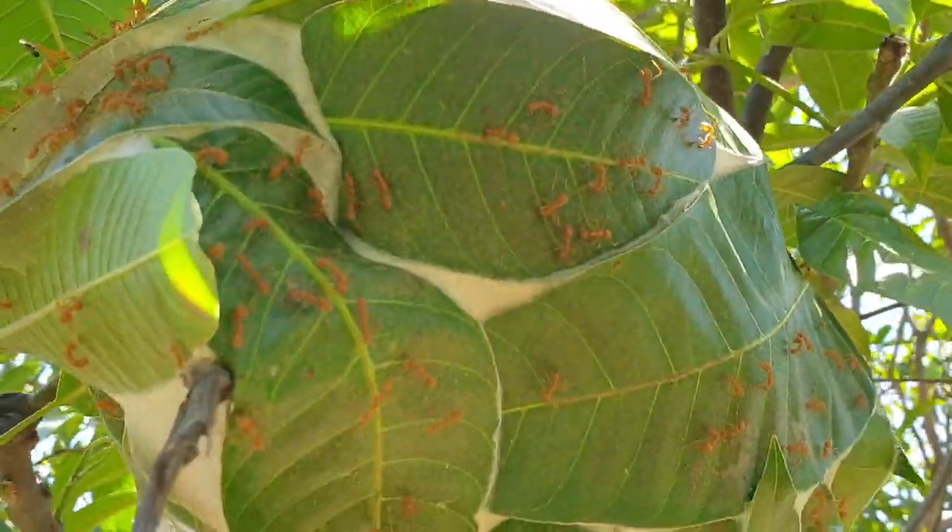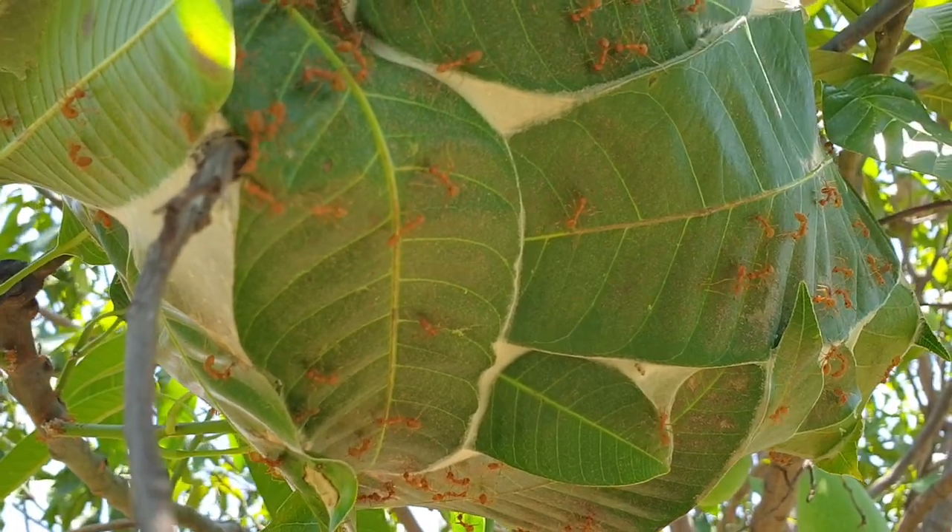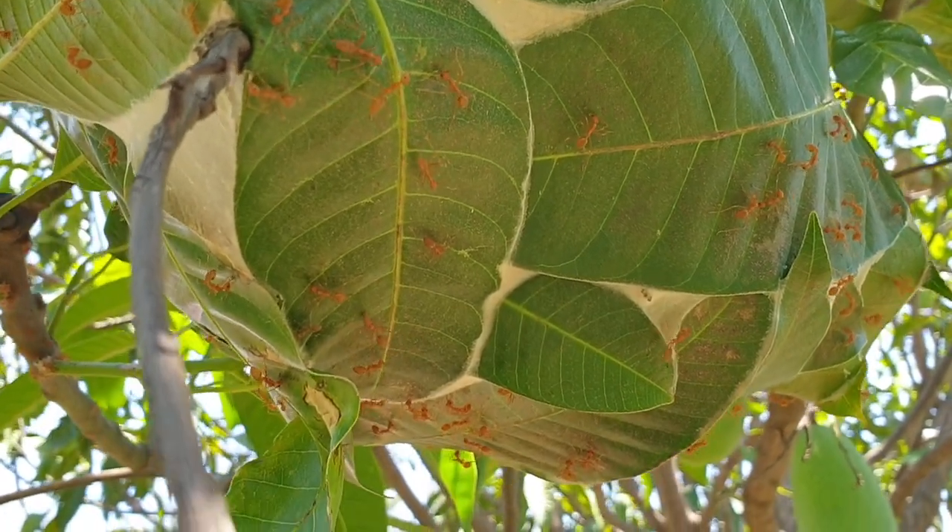Weaver ants can actually have hundreds of nests across various trees in one garden. I've noticed that a wire tied between two trees often acts as a good conduit for them to travel from one to the other. We have a pergola here at Ananda and it's become their expressway — they go up and down that pergola and form these big nests, which sometimes dry out or even get destroyed in storms.